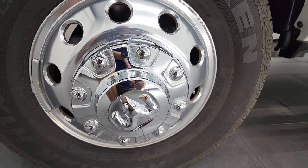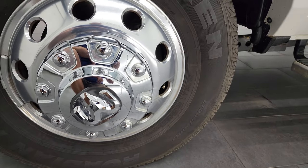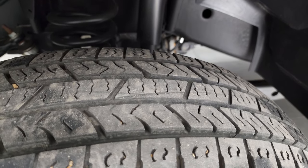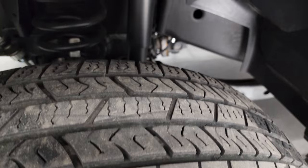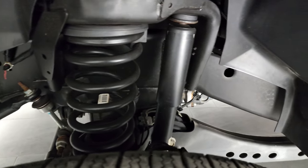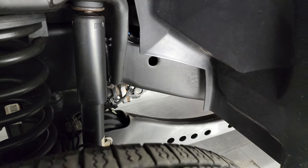Comes with the polished aluminum rims and it has Nexen Rodian LT 235 ADR 17 tires. These tires have right around 50 to 60% of the tread left, maybe even a little bit more. Frame and underbody is exceptionally clean on this truck, absolutely no corrosion on there.